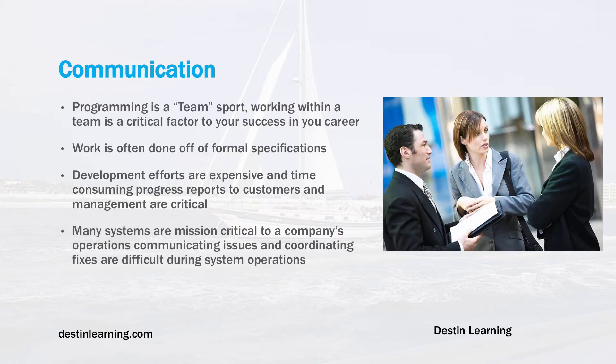Many systems are mission-critical to a company's operations, and communicating issues and coordinating fixes can be difficult, especially during stressful times when something is broken and impacting company operations. These situations get escalated to very high levels within the company, so being a good communicator is critical.